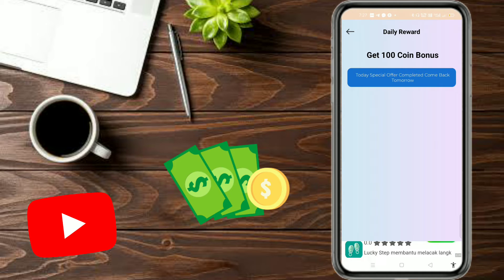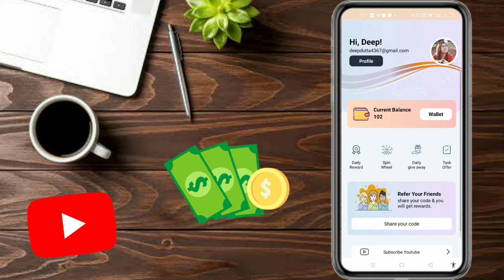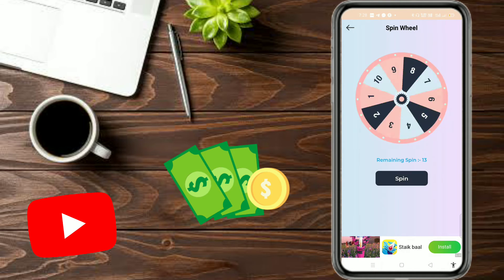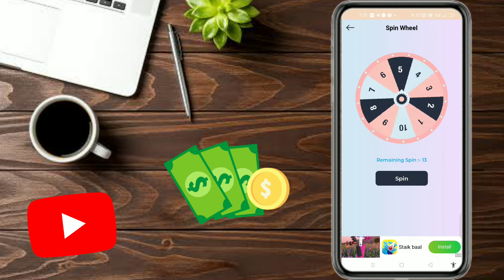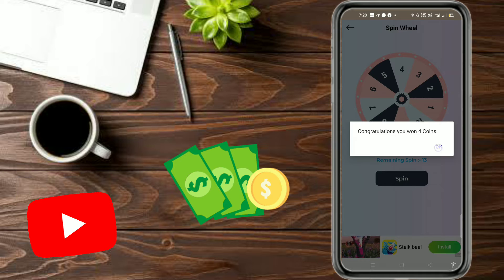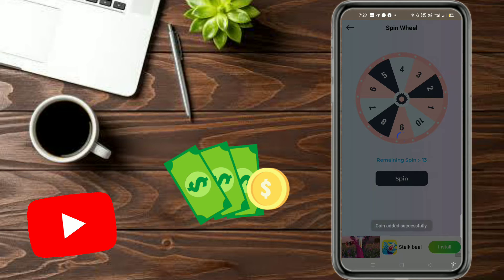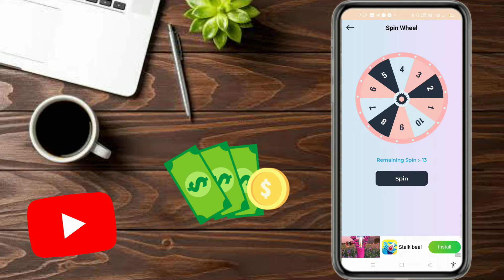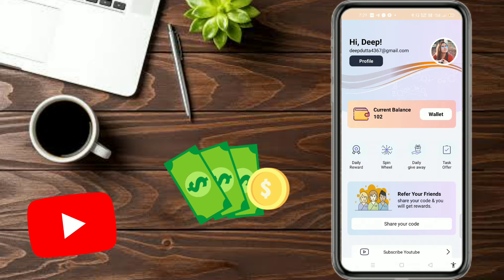We will check daily — we can get 100-100 coins. Then we will get a spin wheel. We tap it like this and it will open. We tap the wheel and we will see how many points we get. Soon we will get 4 coins. We will get 15 spins as a daily reward.